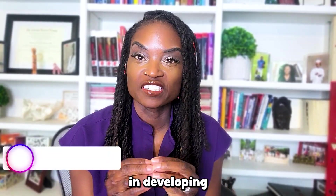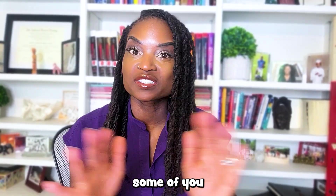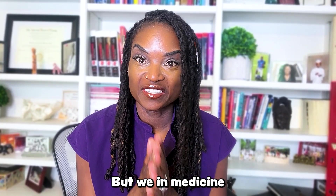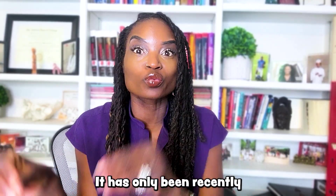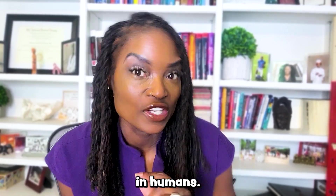Researchers have been interested in developing a male reversible birth control option, because contrary to what some of y'all believe out there, a vasectomy is not a good reversible option. We in medicine have been trying to find one for 50 years. It has only been recently that there has been enough funding to allow for possible medical agents to be studied in humans.